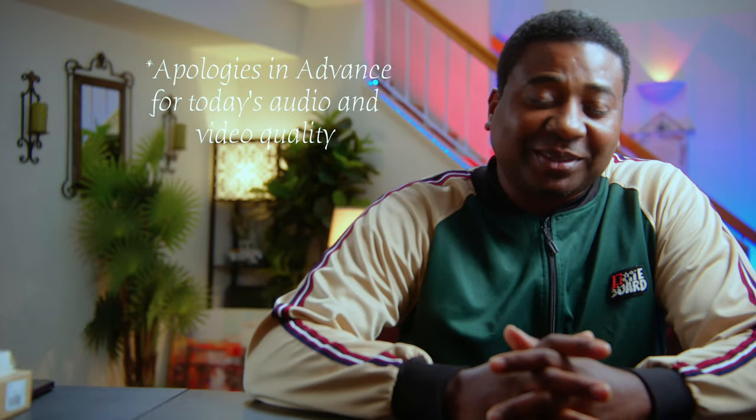Hello guys, welcome to another timeout with me on the channel. My name is Alec Godwin if you're here for the first time. Today we are looking at a brand new camera. I know it's been a lot of cameras this year, but this is unique because it is my first full-frame camera.